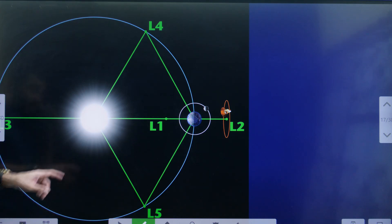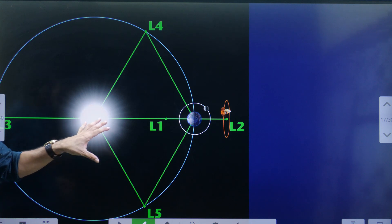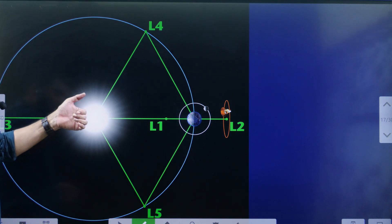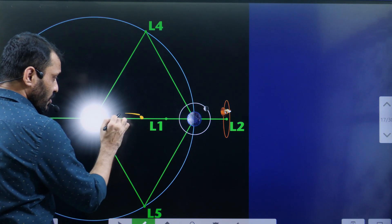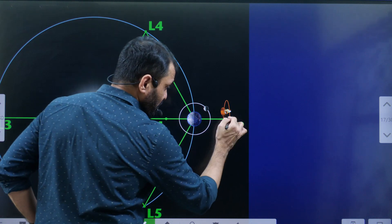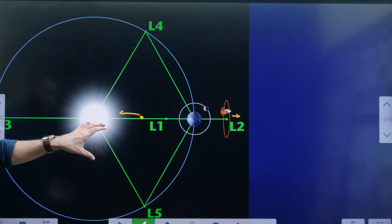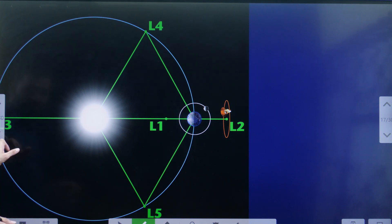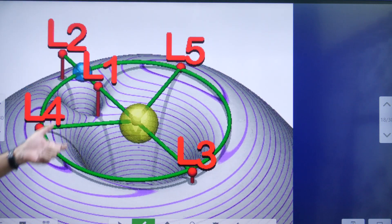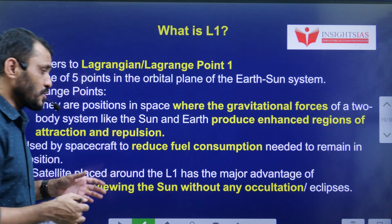At the L1 Lagrange Point, that is where Aditya L1 is being launched. There are 5 Lagrange Points in total, and Aditya is being launched at the L1 point. Lagrange Points are locations where the gravitational force of the Sun is neutralized by the Earth. If you place any object near the Sun's side it will be attracted toward the Sun, and beyond L2 it will be thrown into space. These are carefully calculated points where an object will remain stable and facilitate continuous observation of the Sun.